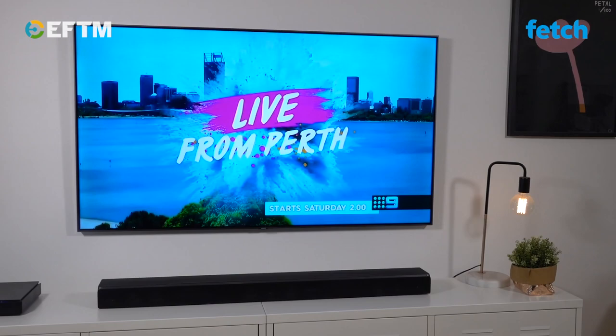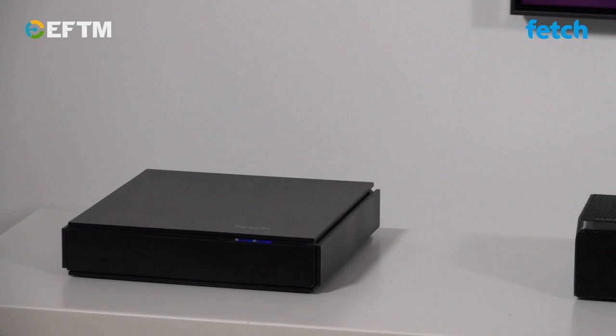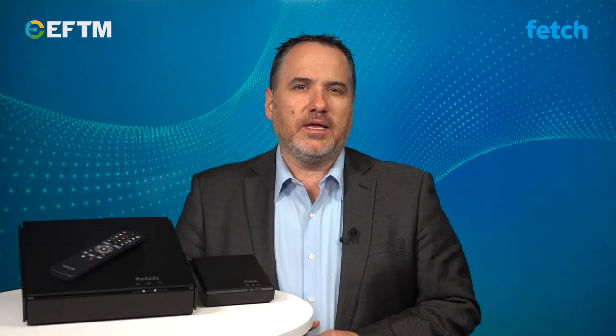But how many of them do you actually catch? One of the great things about watching shows today is the trend started by Netflix towards watching what you want, when you want. And this is where Fetch comes in and really brings free-to-air TV to life.